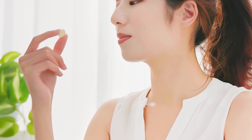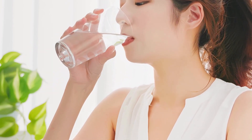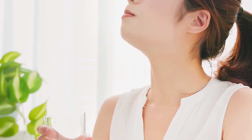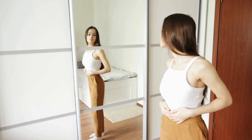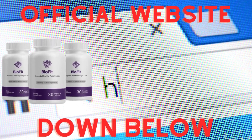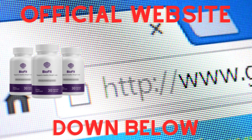If you want to see good results with BioFit, it's important to take it seriously — take it every day with no interruptions. You should also drink plenty of water to stay hydrated. BioFit is an easy and fast way to improve your health and lose weight. Just remember, if you want to purchase the original BioFit, only buy it from their official website, which you can find in the description below.